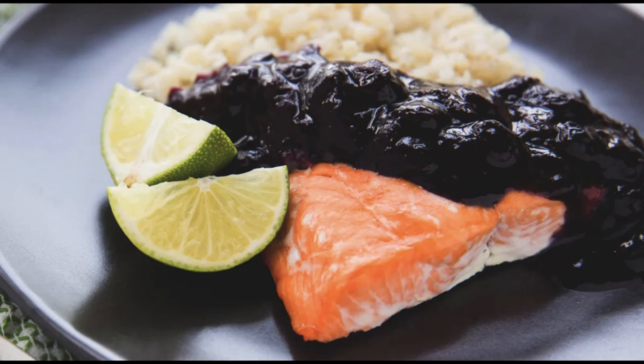Serves 2, time 20 minutes. Ingredients: one 8-ounce wild-caught salmon steak, juice of 1–2 lemons, one cup blueberries, one tablespoon maple syrup, one teaspoon allspice, one teaspoon ginger. Directions: preheat the oven to 400°F. On a baking sheet lined with parchment paper, add the salmon skin side down. Squeeze lemon juice over salmon, sprinkle with salt and pepper to taste, and bake for 15 minutes or until salmon easily flakes with a fork.